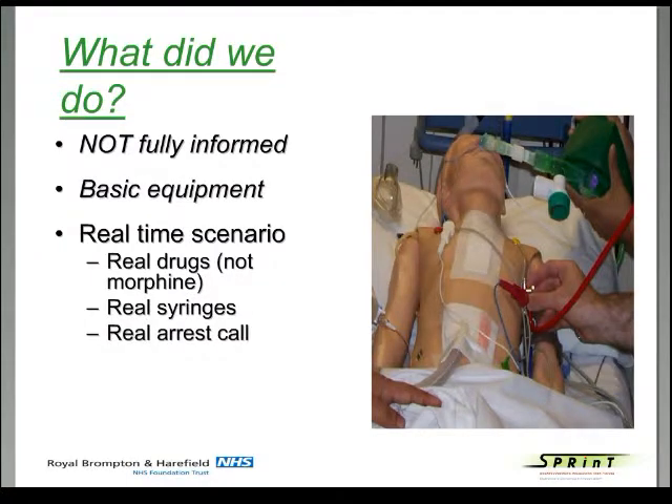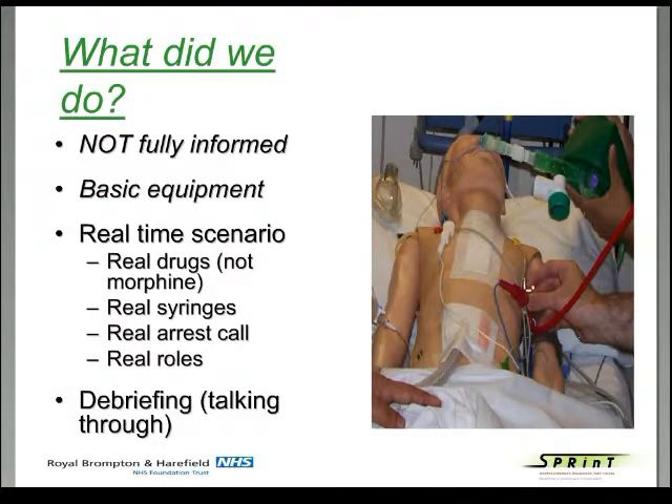We didn't fully inform people beforehand. We just set the alarms off and said there's an arrest in space three. We had basic equipment. We used real time — making people draw up their drugs as they should, apart from morphine. We used real syringes, had a real arrest call, and didn't make people be other than what they were. Afterwards we did what we called debriefing — essentially talking through what had happened — with no training at all at the time.